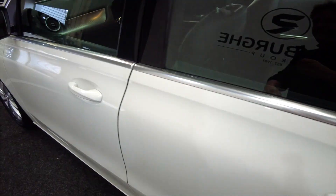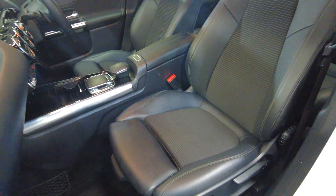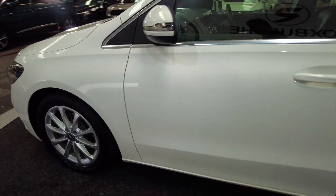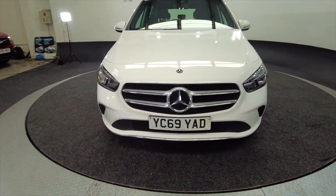Electric windows front and rear, and coming into the front there's acres of space with really nice fully adjustable comfortable sports-dialled seats. These are really nice looking cars inside and out, and of course you've got Mercedes build quality, reliability and styling.